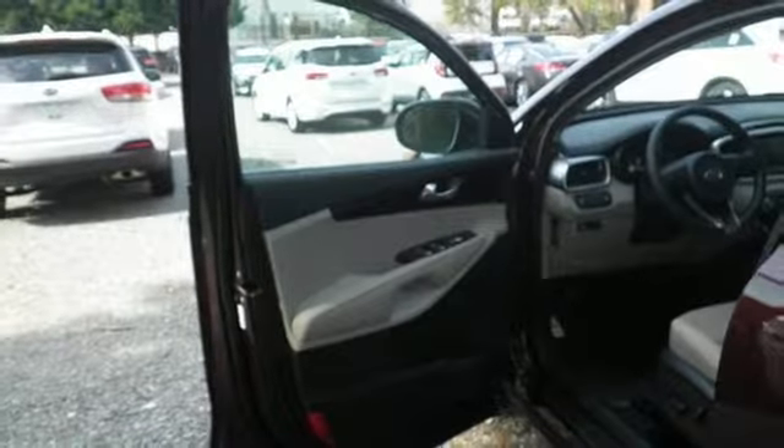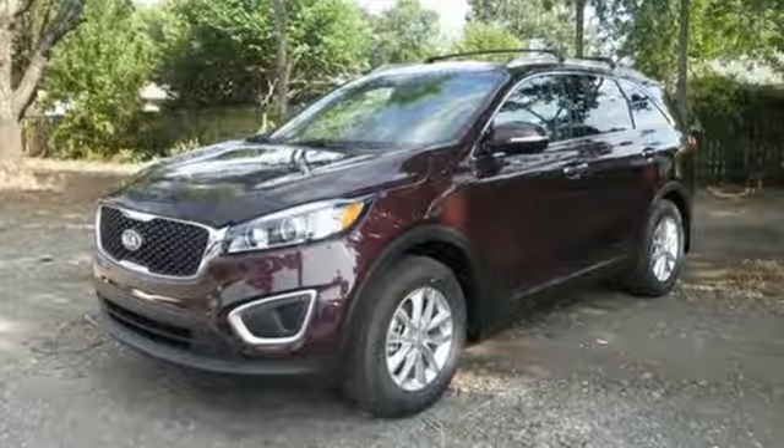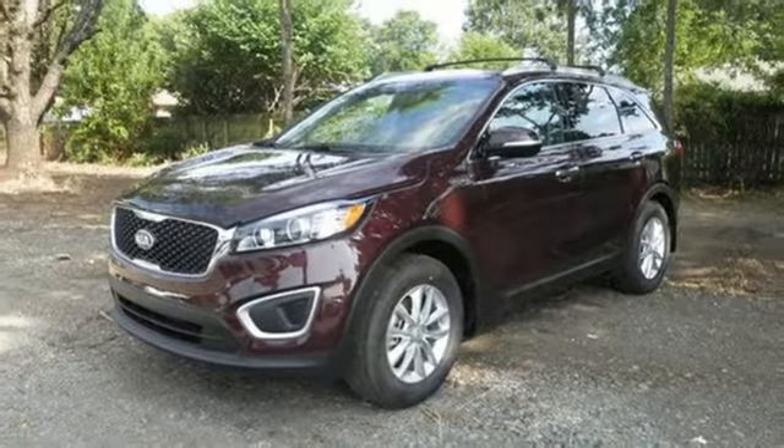The rear-view camera makes backing up easier and safer. Enjoy function and form in one adventurous package. Test drive the Sorento today.